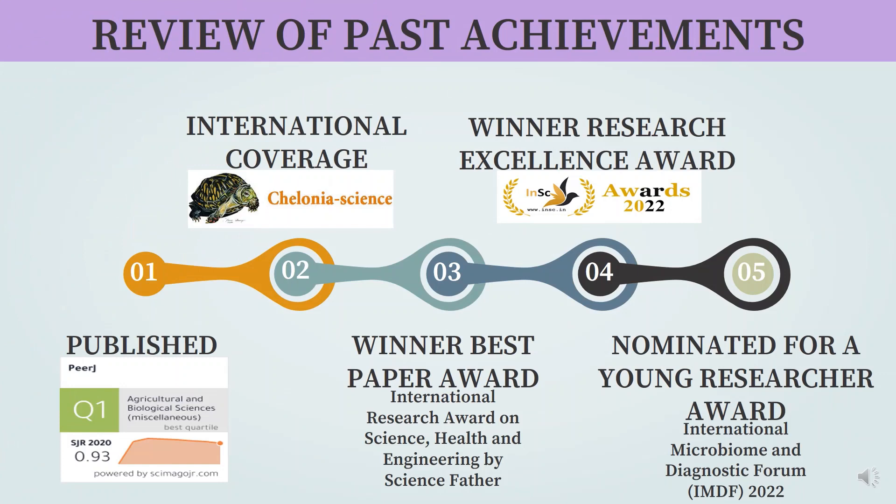There are some achievements from this study: we successfully published this research, received international coverage from conservation neuroscience, won a Research Excellence Award, received a Best Paper Award, and were nominated for the Young Researcher Award from the International Microbiome and Dynastique Forum 2022. Thank you.